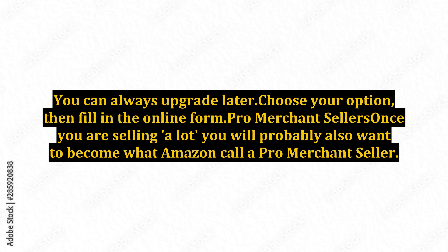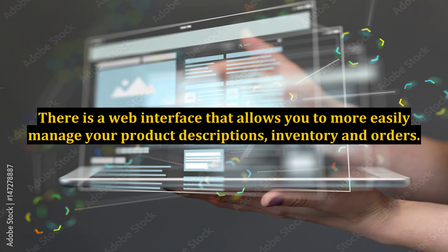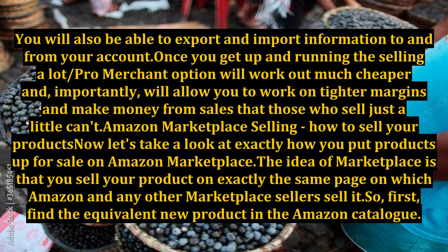Once you are selling a lot, you will probably also want to become what Amazon calls a pro merchant seller. Pro merchants have access to volume selling and bulk listing tools. There is a web interface that allows you to more easily manage your product descriptions, inventory, and orders. You will also be able to export and import information to and from your account. Once up and running, the selling a lot pro merchant option will work out much cheaper and, importantly, will allow you to work on tighter margins and make money from sales that those who sell just a little can't.